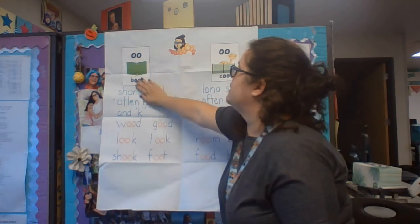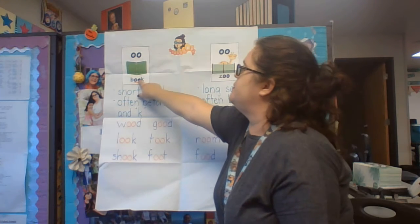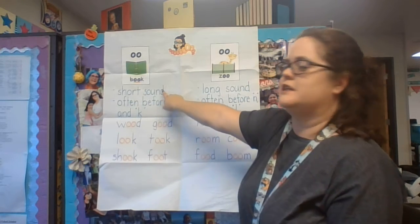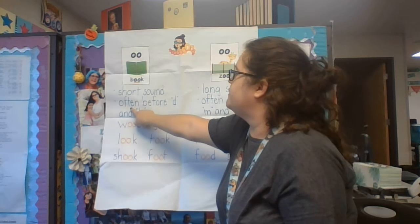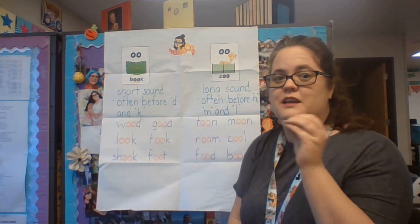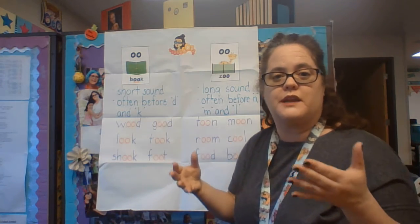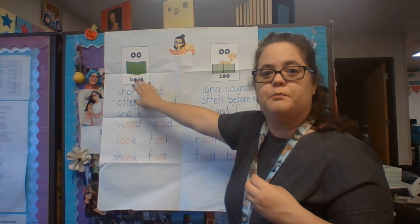So we're talking about the double-O. This can be pronounced like "uh" — like "b-uh-k," book. This is called the short sound of the double-O. Often it comes before a D and a K. I say often — it's not always, and there are some examples where it doesn't. So you've got to be careful. But if you see a word that ends with a D or a K, try pronouncing it like "uh" — book.